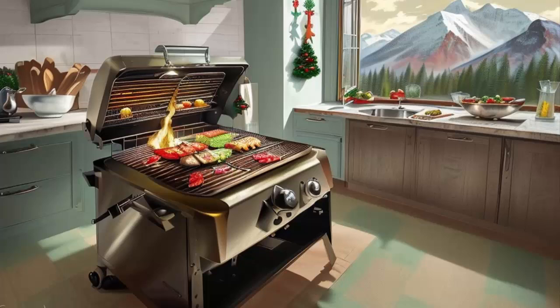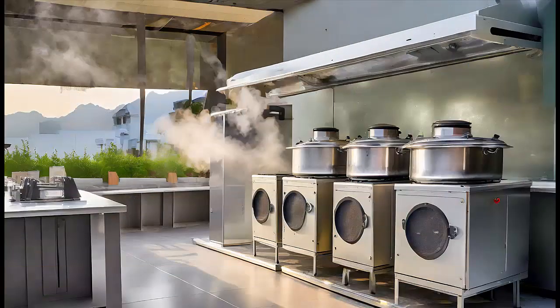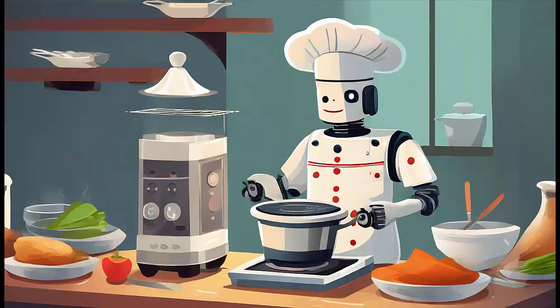Grilling with electric grills: if you enjoy grilled food, consider using an electric grill instead of traditional charcoal or gas grills. Electric grills produce less smoke and can be used indoors or on balconies where open flames might not be permitted.